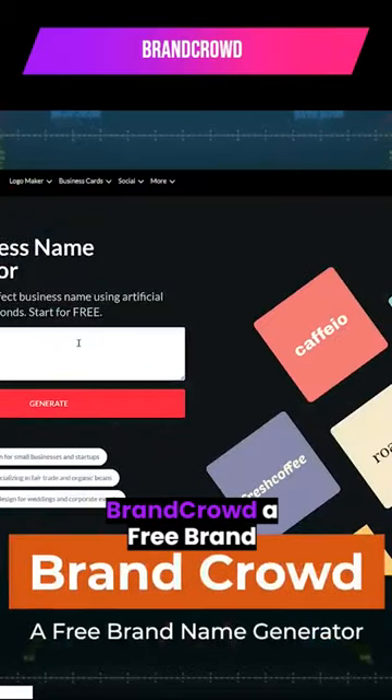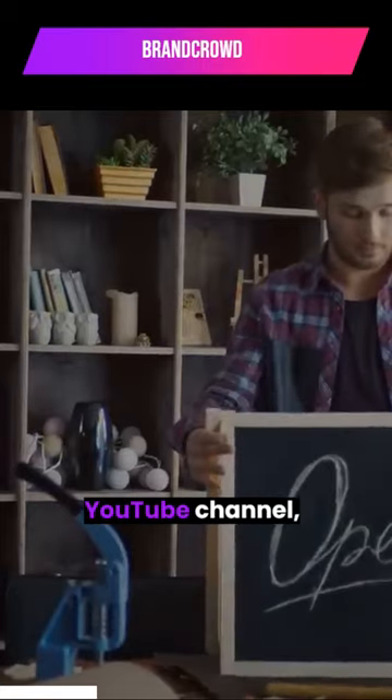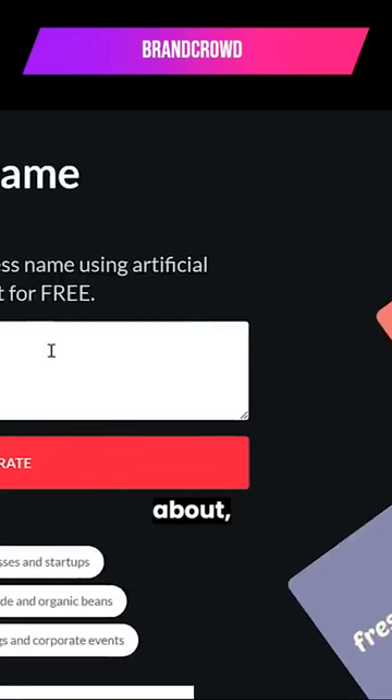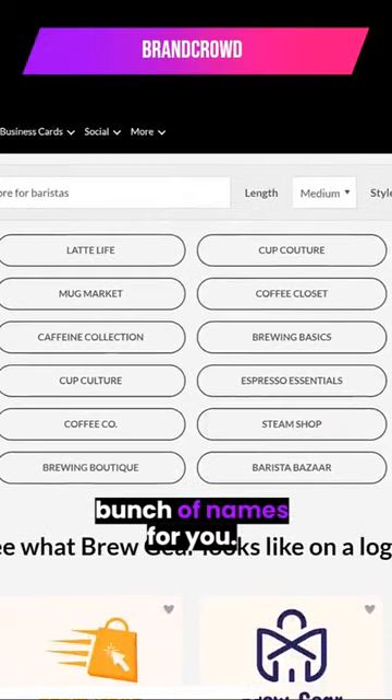App 11: Brand Crowd, a free brand name generator. Whether you're starting a new business or a new YouTube channel, coming up with a brand name can be hard. But you can just describe to Brand Crowd what your brand will be about, and it will use its AI technology to generate a bunch of names for you.